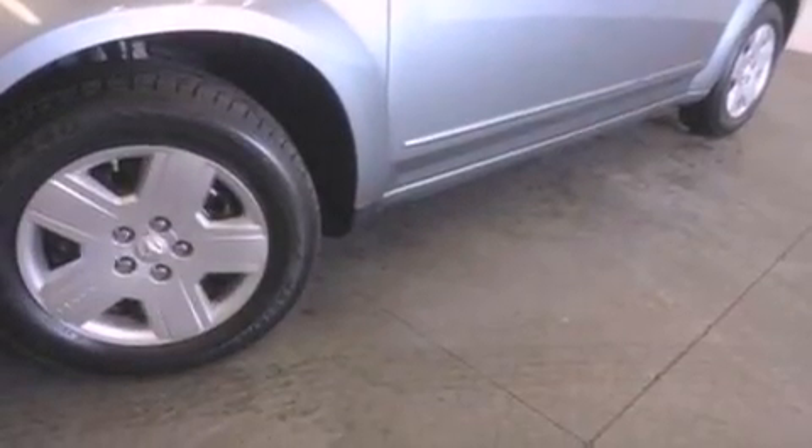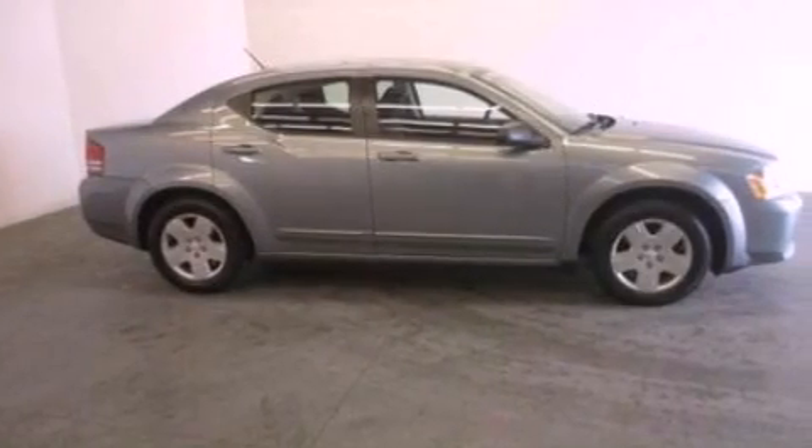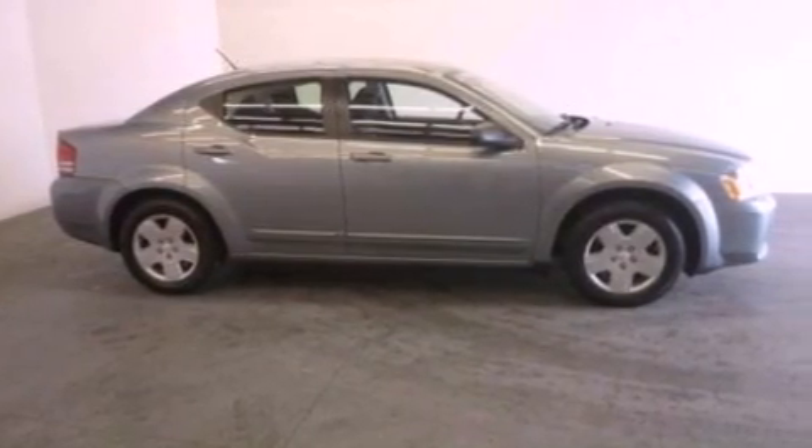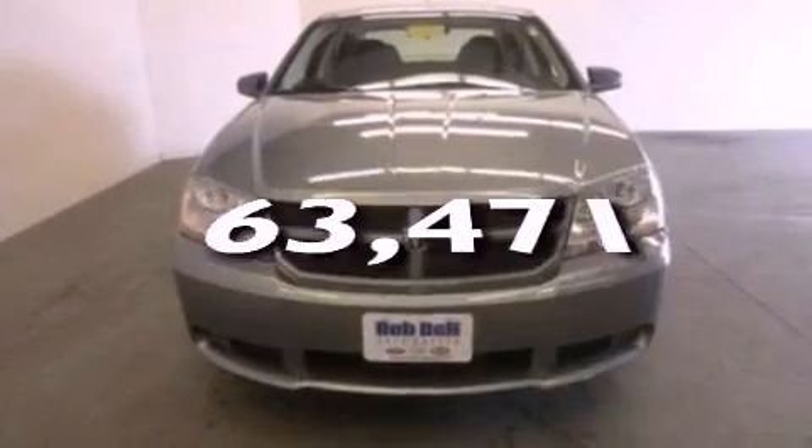Features include Sirius satellite radio, a multi-link rear suspension, a low-tire pressure indicator, a four-wheel independent suspension, a security system, privacy glass, side impact airbags, air conditioning, cruise control, and this automobile has fewer than 64,000 miles on the odometer.